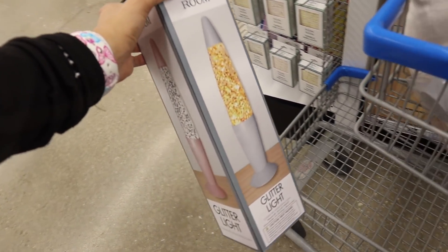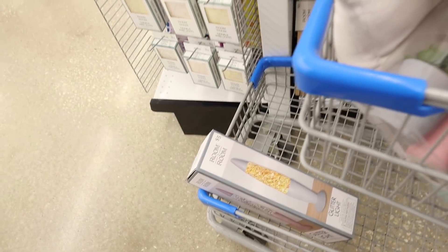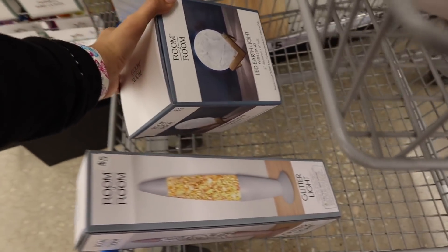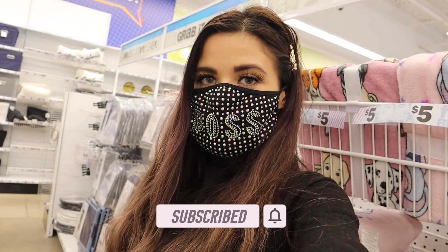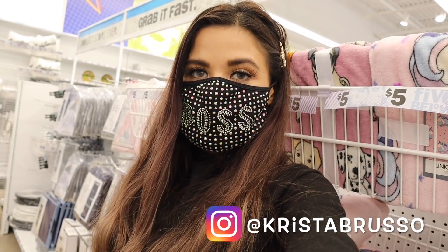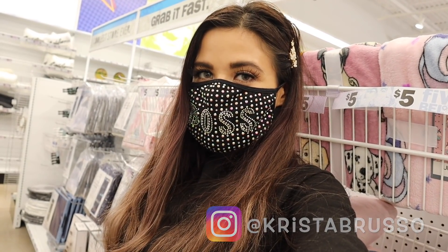I love the pink glitter lamp but they didn't have that one. I also spotted a moonlight. I don't see anything else I want to get for the bedroom, but everything in my cart is going to look so cute. Definitely watch the entire video so you see the whole transformation. Time to check out!